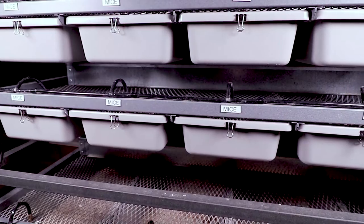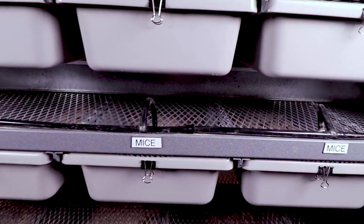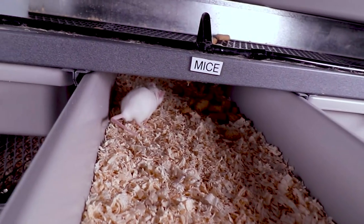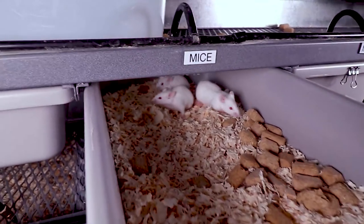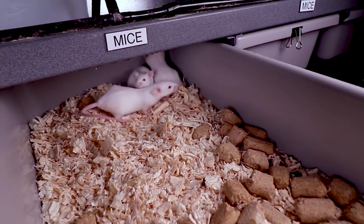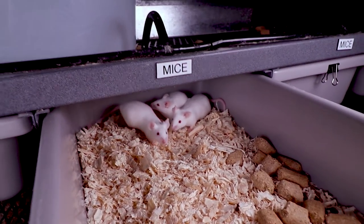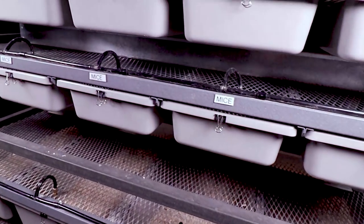Number three: mice require frequent replacement of bedding. They really smell a lot faster than rats. With rats you can go maybe five days, but with mice you have to stay on top of the bedding. I use pine bedding — I've tried a whole bunch of different beddings but I pretty much go to pine. You want to replace it probably every three days, four days maximum. You definitely don't want to go a whole week with mice.